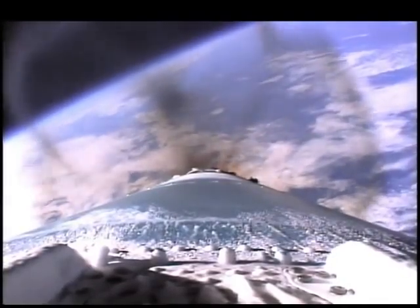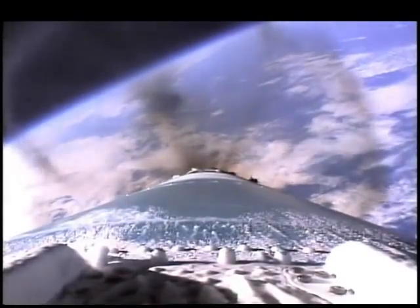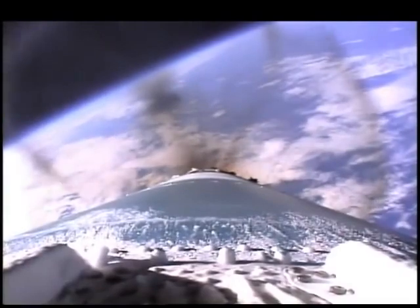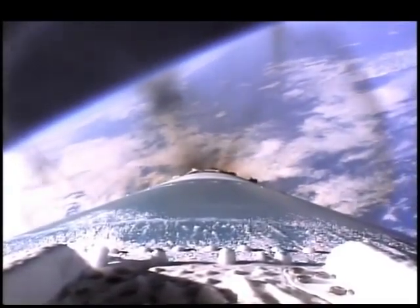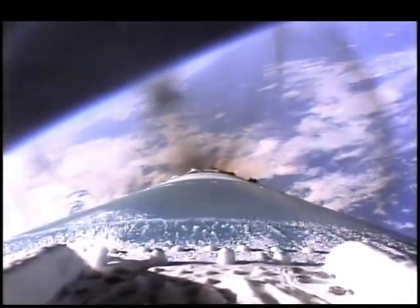We're at launch plus 2 minutes, 45 seconds. Vehicle now at an altitude of 34 nautical miles, downrange distance 90 nautical miles, velocity over 4,800 miles per hour. Guidance continues to control nicely. Booster maintaining a very nominal flight path.